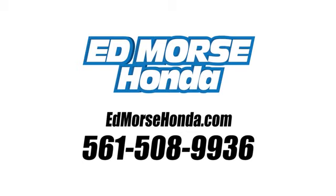See what it can do for you when you take it for a test drive. Call us today at 561-508-9936. For value and for service, it's Ed Morse.